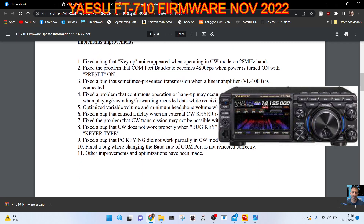Number one: fixed a bug that key-up noise appeared when operating in CW mode on 28 MHz. Fixed the problem that the COM port baud rate becomes 4800 bps when power is turned on with preset on. Fixed the bug that sometimes prevented transmission when a linear amplifier VL1000 is connected.